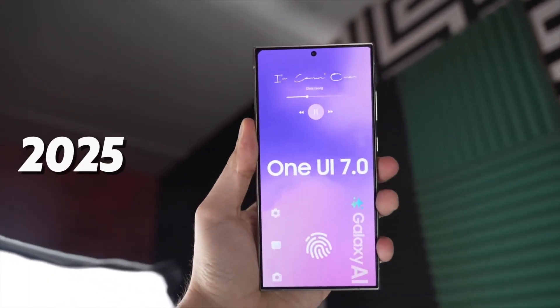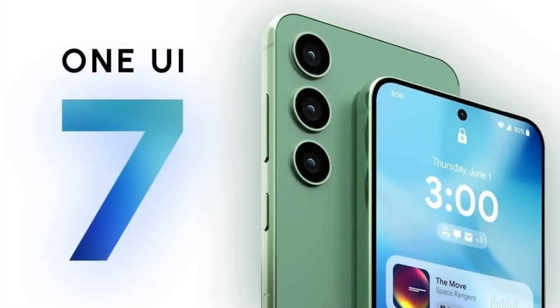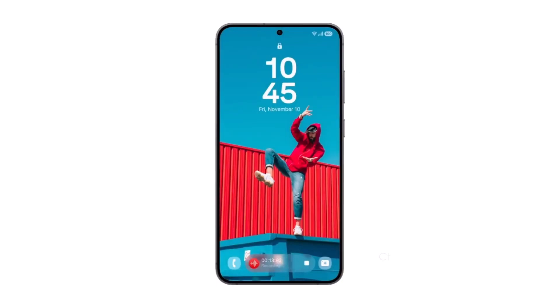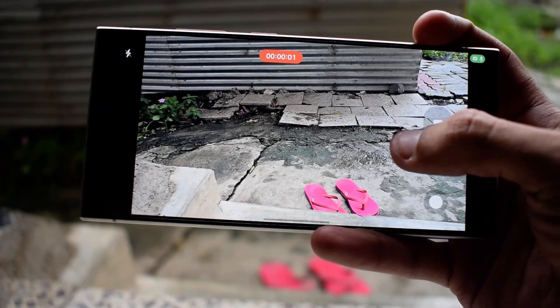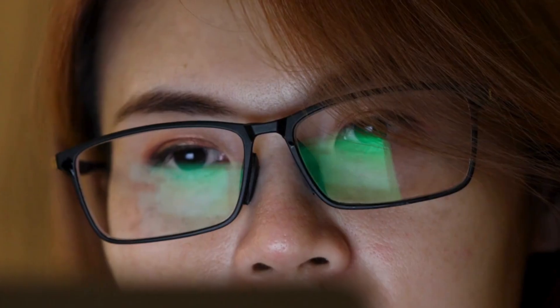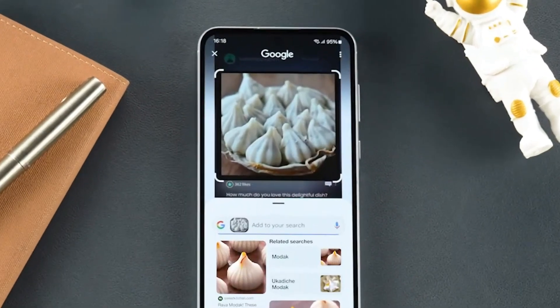As the tech world looks ahead, the Galaxy S24 Ultra and One UI 7.0 stand out as milestones in Samsung's journey toward innovation and excellence. From cutting-edge hardware to intelligent software, Samsung is setting new benchmarks in the industry. So whether you're a tech enthusiast, a gamer, or someone who values a seamless user experience, the One UI 7.0 beta program offers a glimpse into the future of mobile technology. Don't miss your chance to be part of this exciting journey — stay tuned for updates, and subscribe to our channel for the latest news and insights on the world of tech.